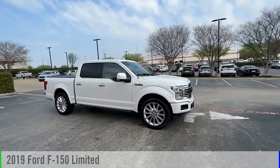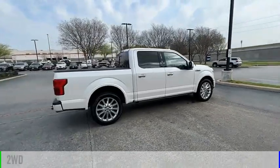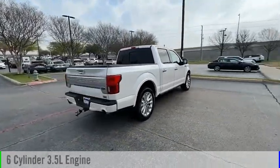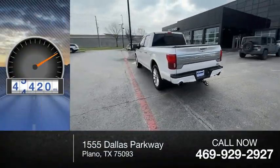Take a ride in the 2019 F-150. This vehicle is powered by a two-wheel drive, six-cylinder, 3.5-liter engine. This vehicle has less than 80,000 miles.